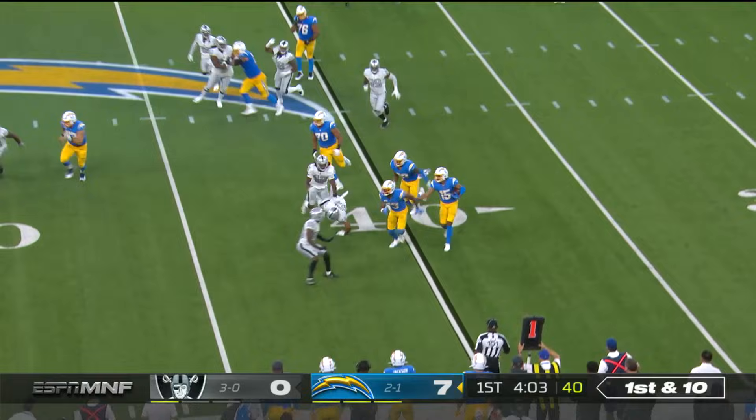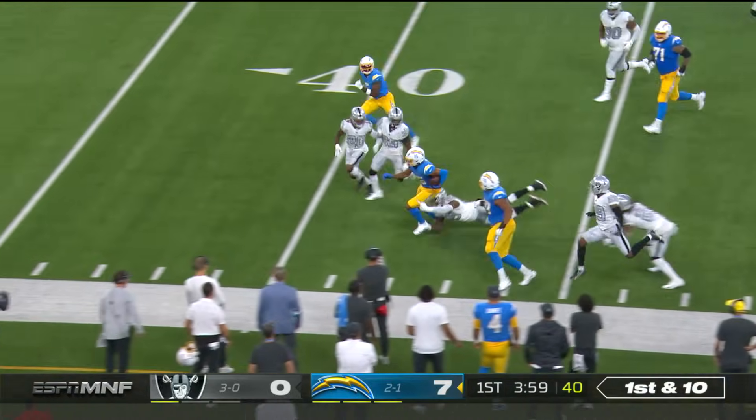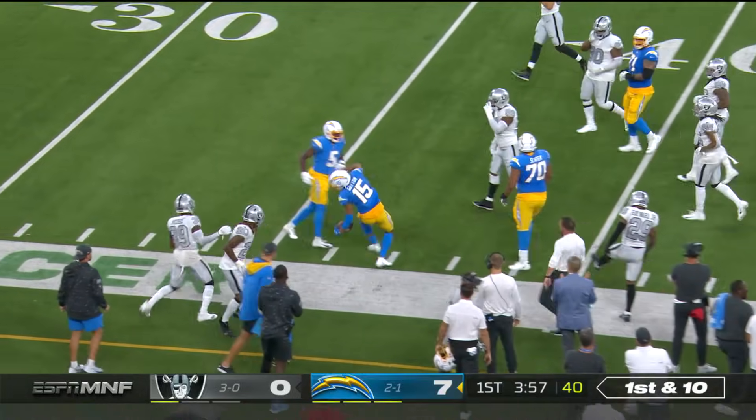Chargers give it to Jalen Guyton. Wide receiver carrying the football for the second time, crosses midfield, and he's inside the 40.